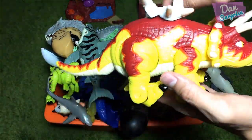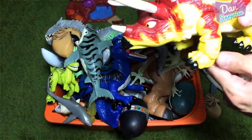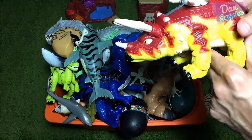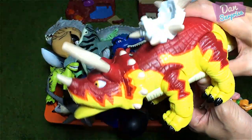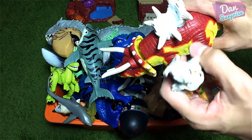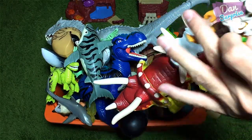Over here, we have a beautiful Triceratops from Imagine Next! This Triceratops — can it move? Is that a button? Yes, right over here! Pretty cool! And you can actually put a man on top of this Triceratops! Really cool!